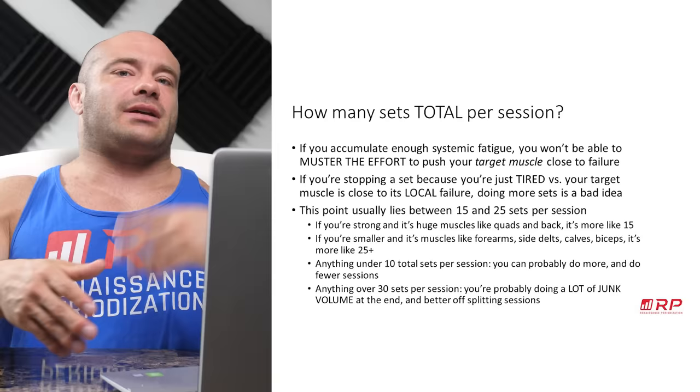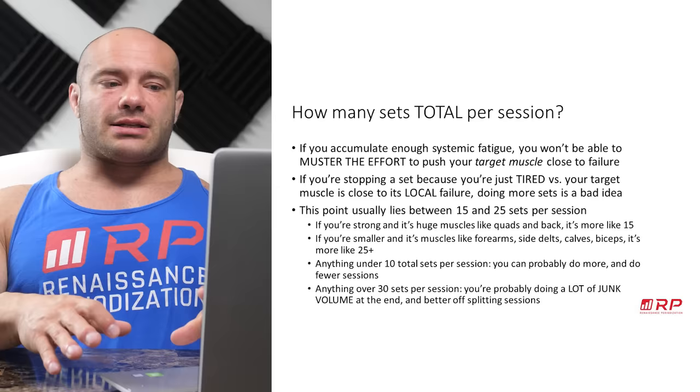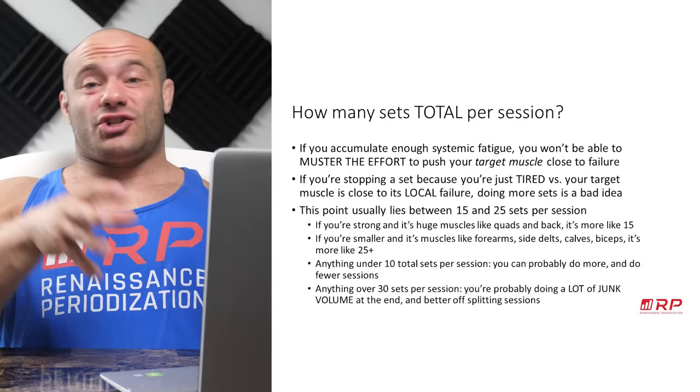That's 15 to 25 sets across all muscle groups — legs plus back plus chest, or whatever you're training that session. If you're training strong, big muscles that really disrupt you — like quads and back — it's probably more like 15 is the top end of the limit. If you're training smaller, weaker muscles like side delts, calves, and biceps, they don't really systemically beat you up as bad, so you can do 25 or even more sets and the later sets are still super productive. Anything under 10 total sets per session means you can probably just do fewer sessions.